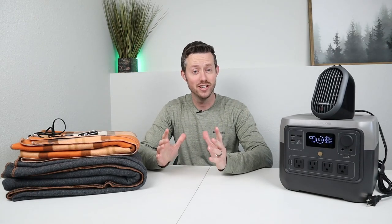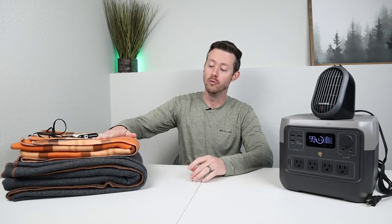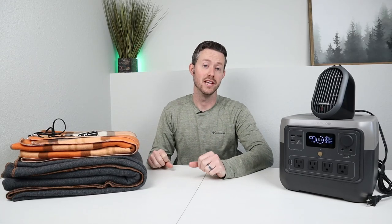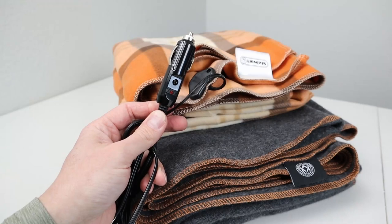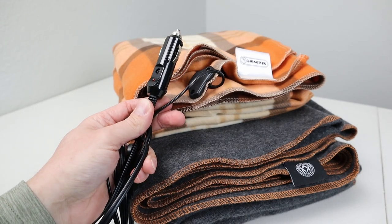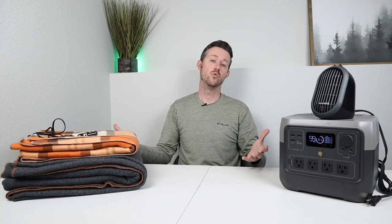Okay guys, I'm back inside and I've had a chance to warm up. This was a really fun video — I enjoyed testing out how a 12-volt blanket and a wool blanket would keep you warm while sleeping in a cold vehicle. This is not a sponsored video; I picked up both these products with my own money. If you're interested in doing something similar, I'll have links in the video description because these are both affordable products and they worked really well.